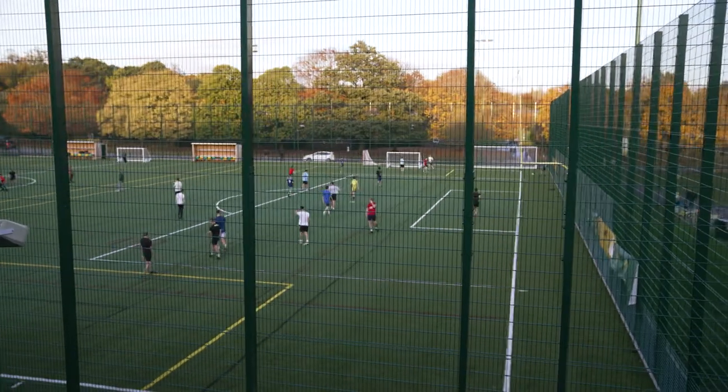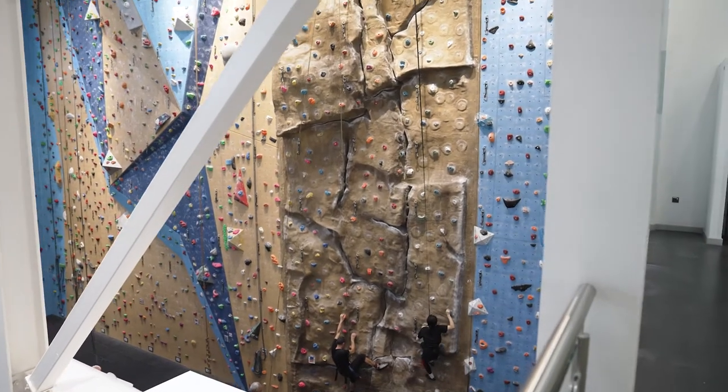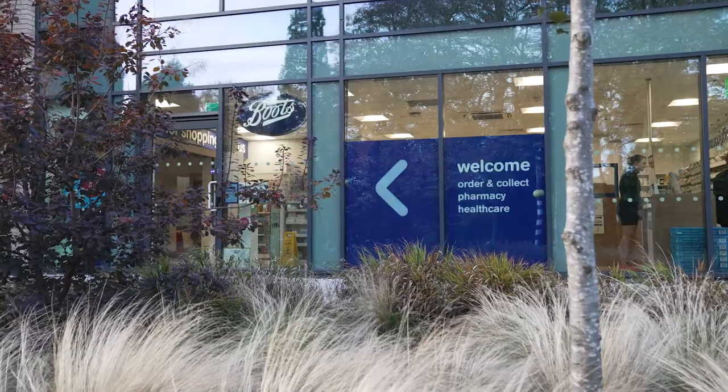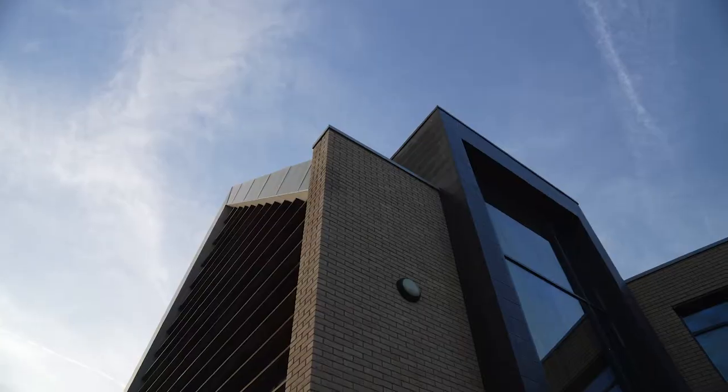We're just outside the massive David Ross Sports Village. Here there are so many things to do — we've got the gym, squash courts, pool and climbing hall. If you aren't feeling 100%, you can always pop down to the Cripps Health Centre. It has the campus GP as well as a dentist and a Boots Pharmacy, and it's also home to the mental health service.